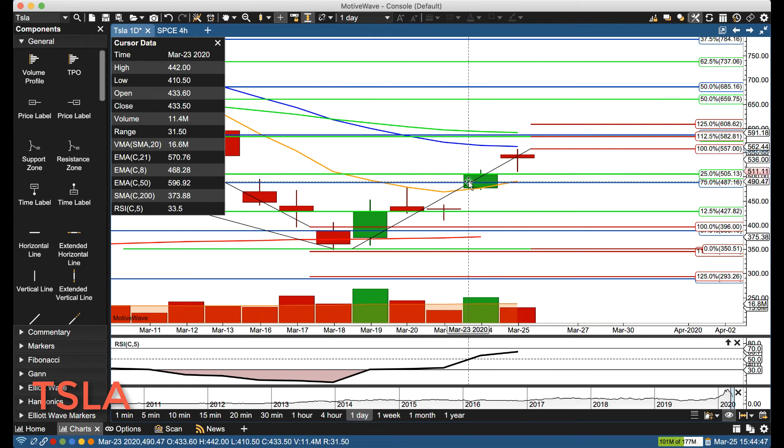If we start going down, we'll start watching for that 505 level and then the 487 area. So that's what we have for you on Tesla. We'll talk to everyone soon, bye for now.